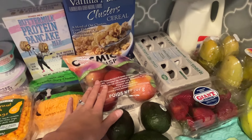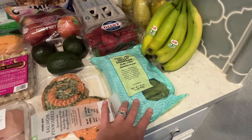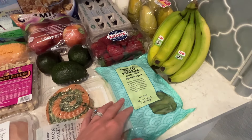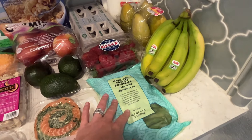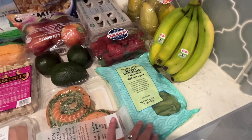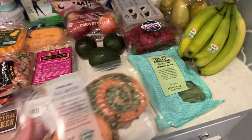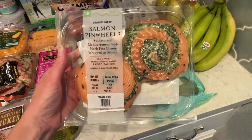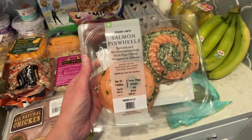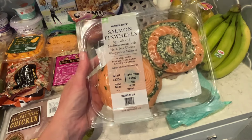I always get lots of apples. I got some frozen edamame — I usually get this at Walmart but it was cheaper at Trader Joe's, so I definitely wanted to stock up. I've been really into edamame lately; it's super good for you. I got these salmon pinwheels — they look absolutely delicious, stuffed with spinach and Mediterranean-style herb feta cheese, wrapped in salmon.